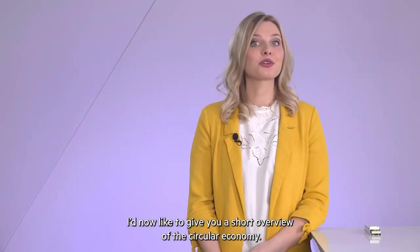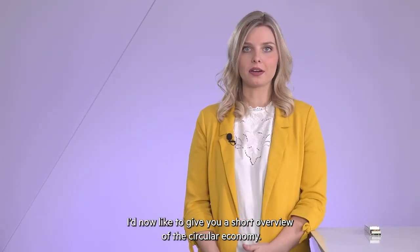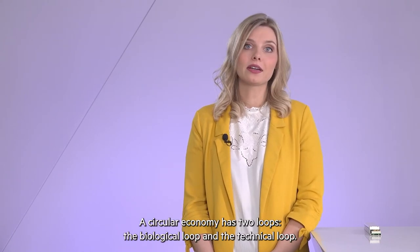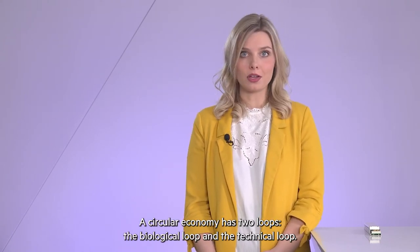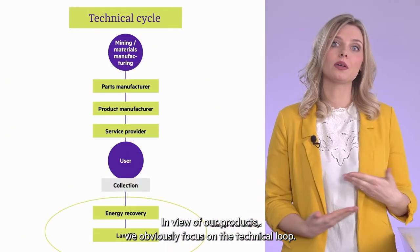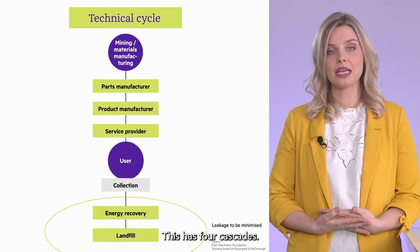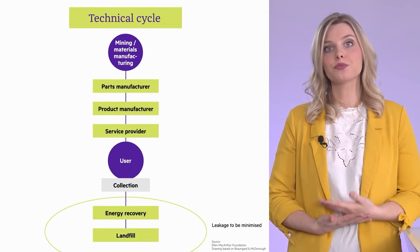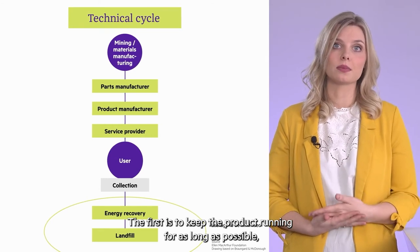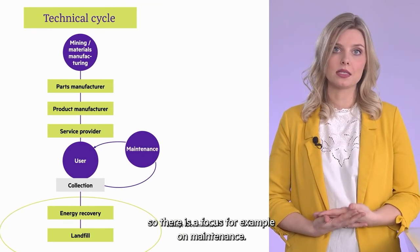I want to give you now a short overview of the circular economy. There's a well-known model behind it. Circular economy knows two loops: the biological loop and the technical loop. Obviously, we focus with our products on the technical loop. It has four cascades. The first one is to keep the product running as long as possible, with a focus on maintenance, for example.